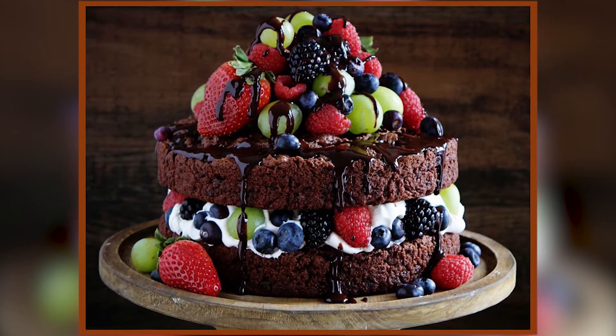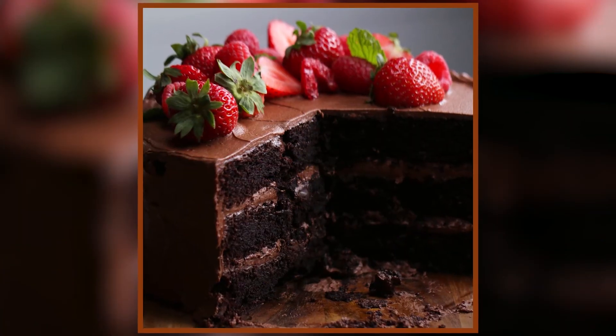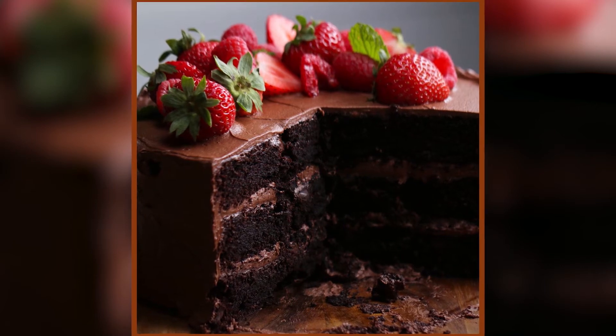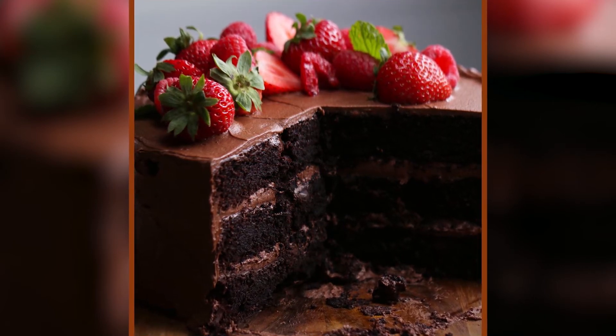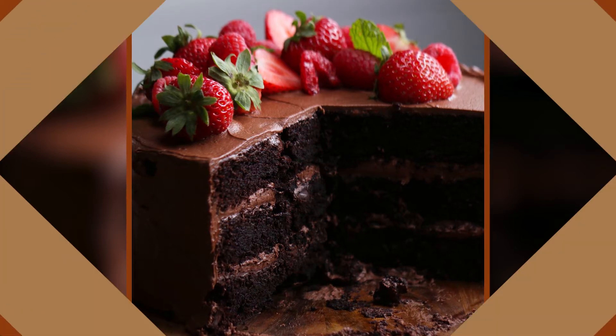For a healthy chocolate cake that will not ruin your diet, add fruits such as bananas, cherries, or strawberries. Cut them into slices and place them over your cake for added sweetness and taste. With this, you wouldn't feel guilty about eating a chocolate cake even when you're on a diet.